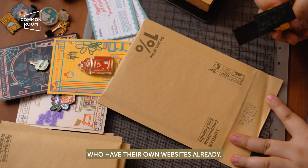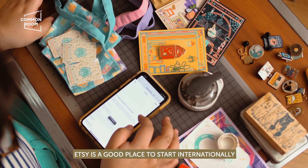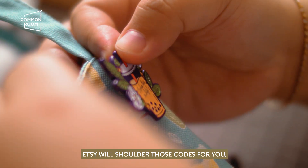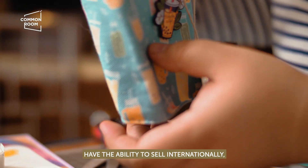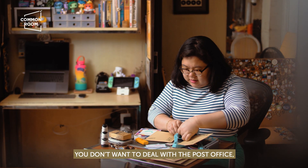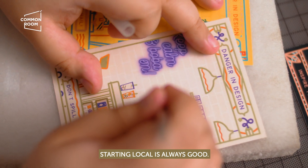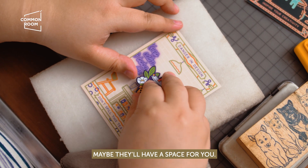I know a couple of local makers who have their own websites already, but that's because they've already been online for a while. So if you're starting, Etsy is a good place to start internationally because you don't have to worry about UK and EU — European Union taxes. Etsy will shoulder those costs for you and you only have to follow whatever Etsy is saying. I really believe that our artists have the ability to sell internationally. And if you still haven't started your online shop, starting local is always good — you can start selling at markets or maybe be at a common room; maybe we have a space for you.